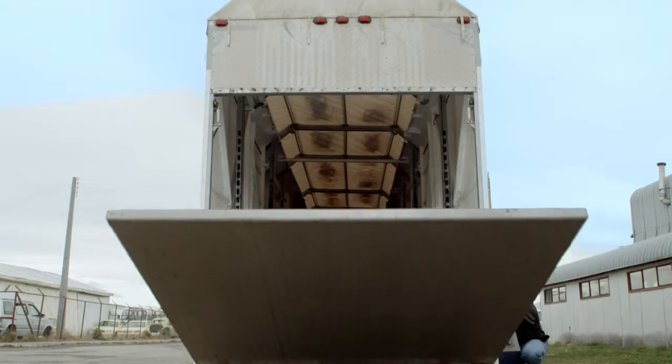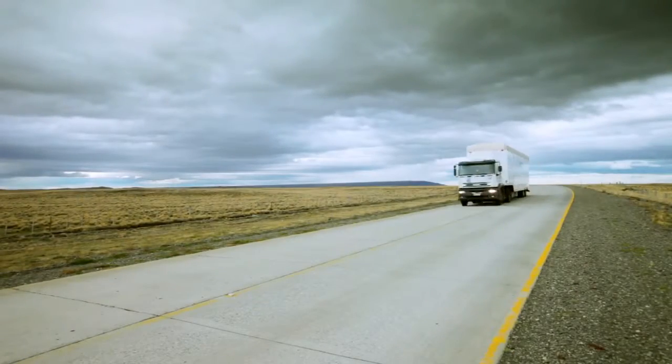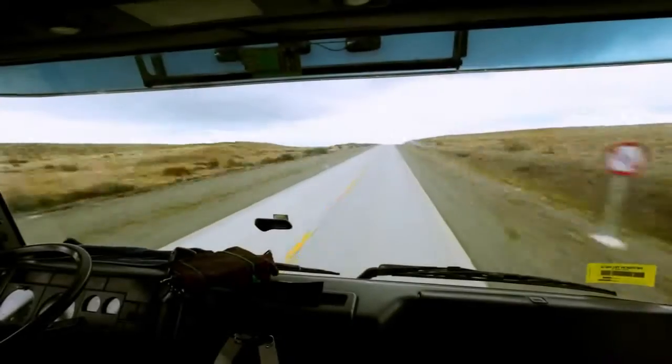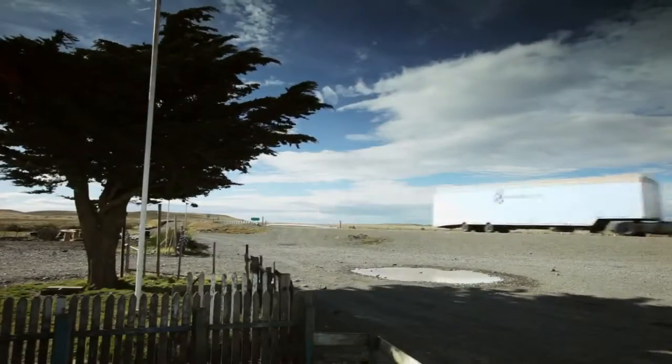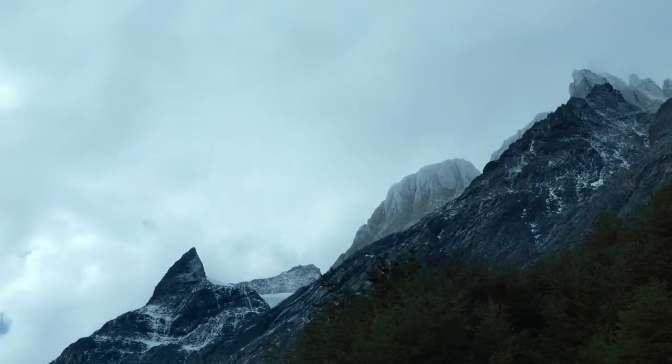This has been a long journey, almost a year in the making. It's probably as big a production as we've ever done. At the end of the day, we want to be about real vehicle, real place, real people. This car was built to be the world's best. That's why we're going to the windiest place in the world to demonstrate its aerodynamics.